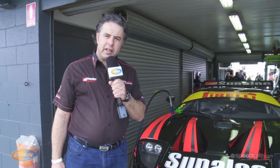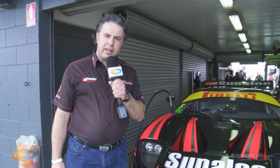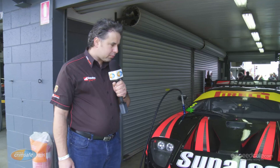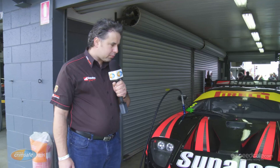This car features a Roush Yates 5-litre V8, producing about 520 odd horsepower. The car weighs in at 1200 kilos, and it is renowned for its low coefficient of drag and high downforce. It has a tubular space frame chassis on an aluminium chassis, which is derived from the original Ford GT.